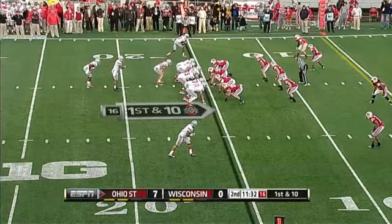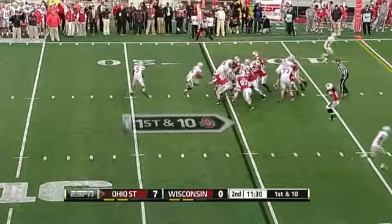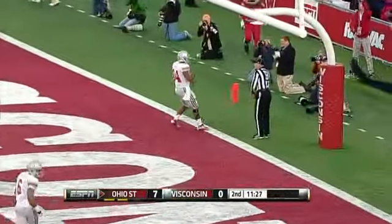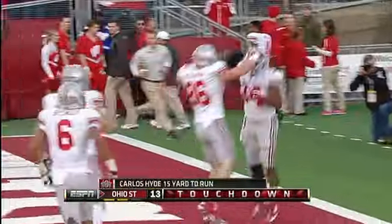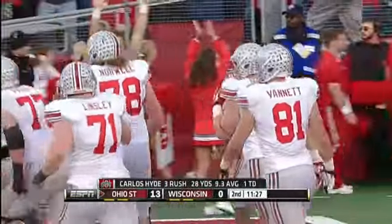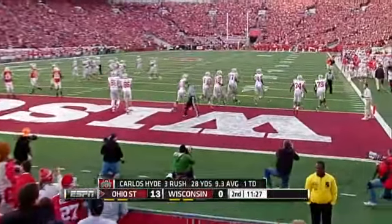Down at the 15-yard line. High snap, and here's Hyde straight up the middle and into the end zone for a touchdown — a 15-yard touchdown run by Carlos Hyde, his 14th of the year.